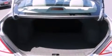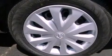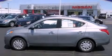Rear curtain airbags, rear seat childproof door locks, air conditioning, and an auxiliary power outlet are also included. Please call today to reserve this vehicle for a test drive.